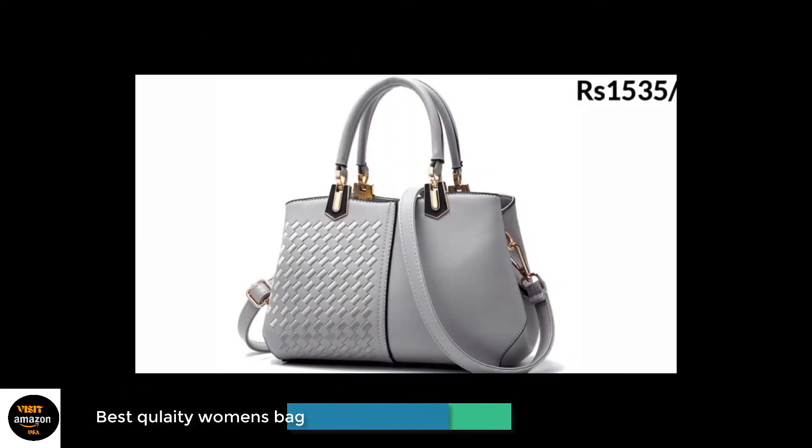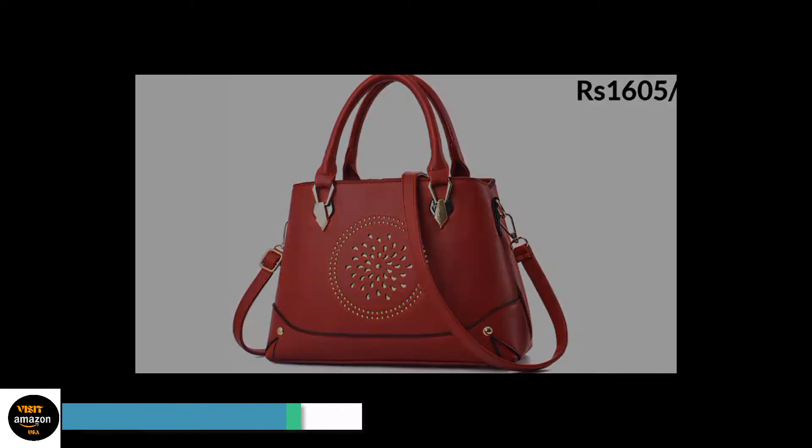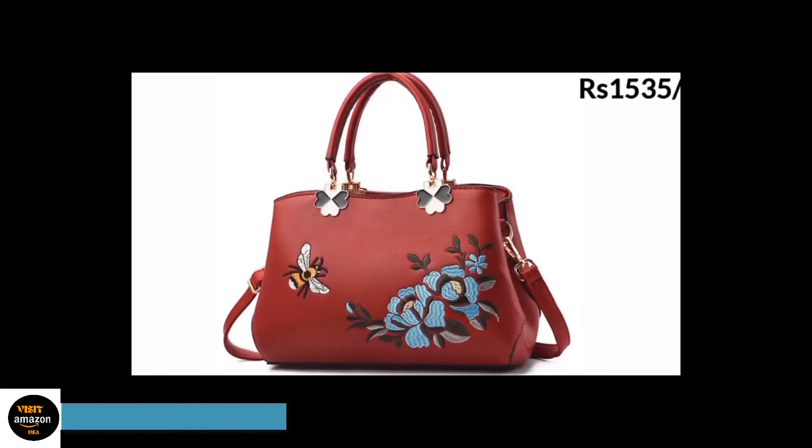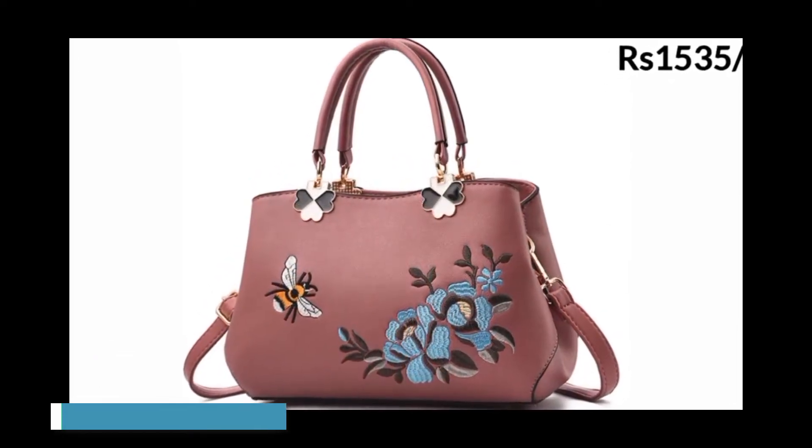Kiana Classic Easy Tote Bags are offered in a wide variety, each with unique features, benefits, and prices. I did a massive amount of research, reviewed a ton of reviews, and put together a list of the best Kiana Classic Easy Tote Bags brands to assist you in making a decision.